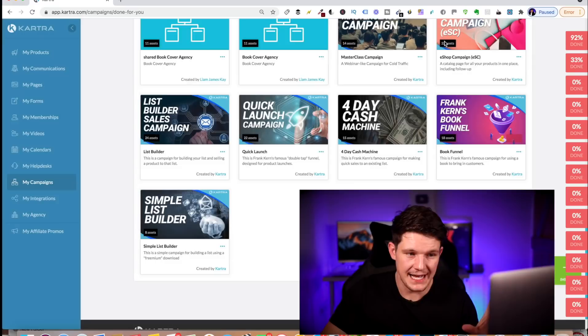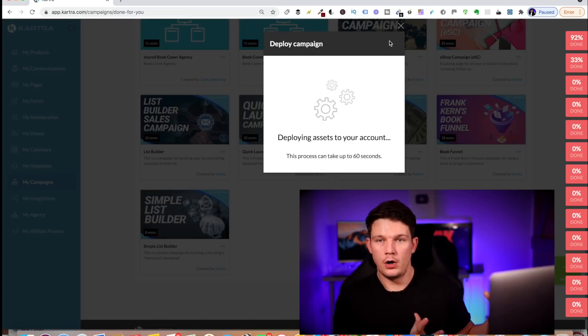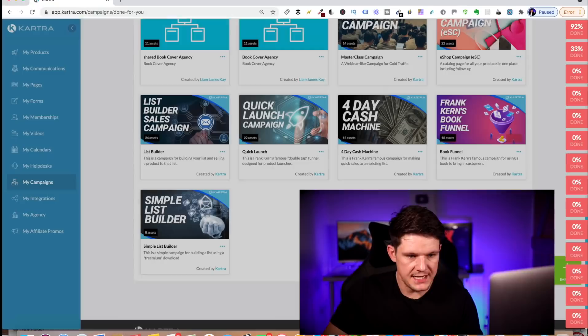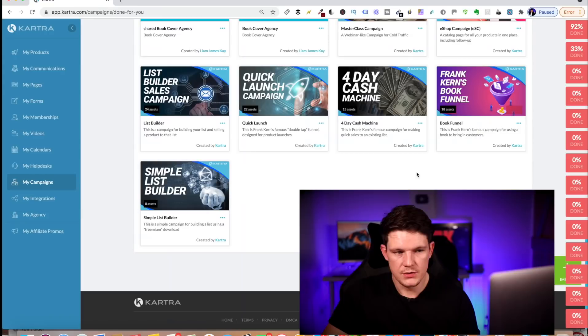Then what you can do is click the deploy button, call it something like 'four day two', click import, and it will literally import all of those assets into your account. There'll be a little explainer video that explains it, and if you click here, these little red things are funnels which have been imported. It has a little checklist of what you need to go through to build this, making it very, very simple. I'm going to show you some of the elements of the four-day cash machine in just a second.